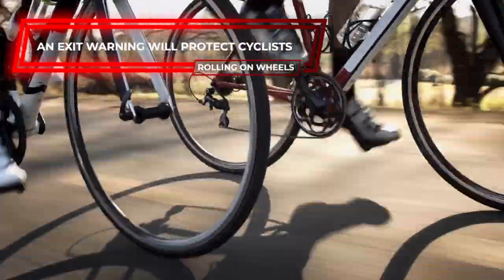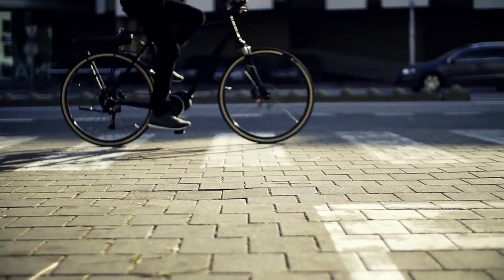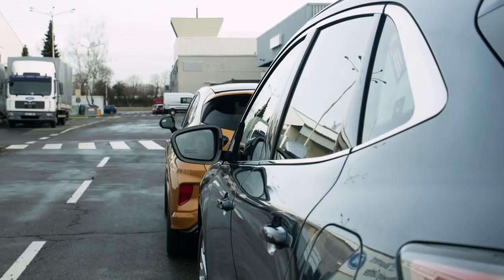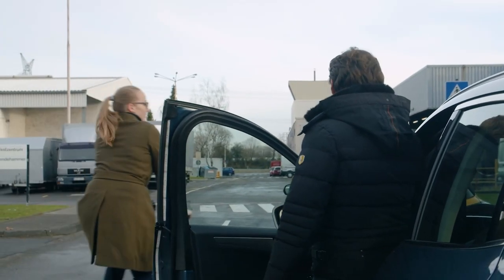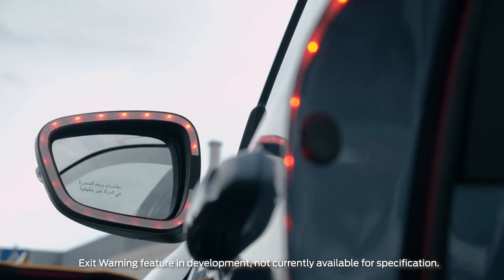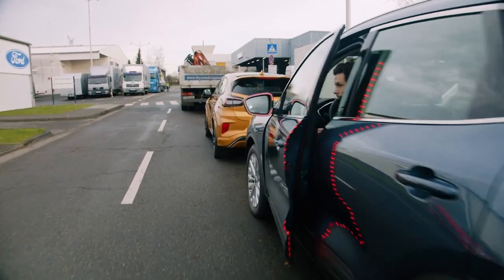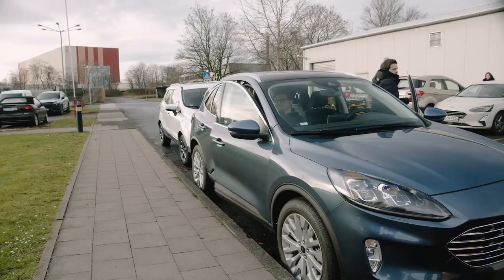An exit warning will protect cyclists. In the city, riding a bike is a constant problem, and riders must be as cautious of parked autos as they are of moving vehicles. The exit warning feature benefits both riders and drivers — the alarm detects incoming cyclists and traffic using rear-facing sensors, preventing the passenger from opening the car door as the cyclist approaches. Exit warning systems continue to function for several minutes after the engine has been turned off. When the sensors detect an oncoming bike or vehicle, they flash a succession of bright lights to alert the passenger, and more modern systems will physically lock the door to prevent it from swinging open into the path of the oncoming object.